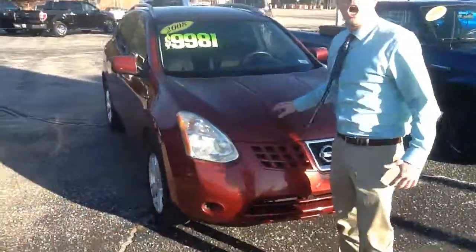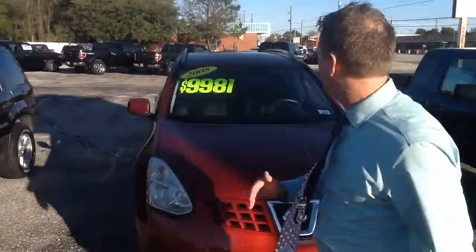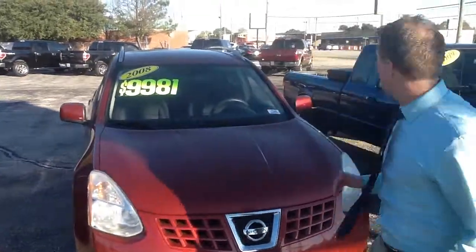2008 Nissan Rogue. I have no idea what Rogue means, but it sounds really cool, okay? Priced under $10,000, local trade. Check it out.